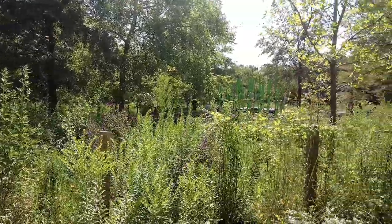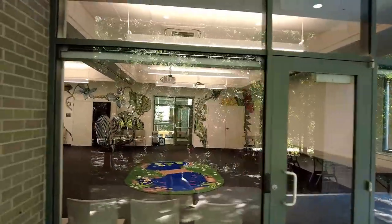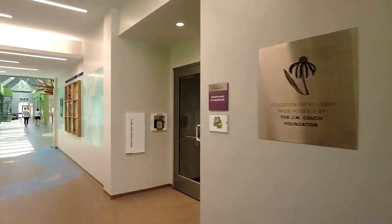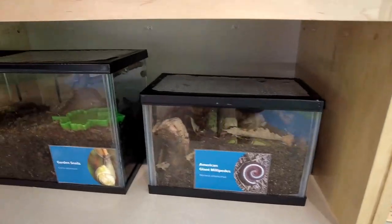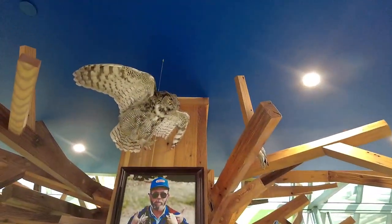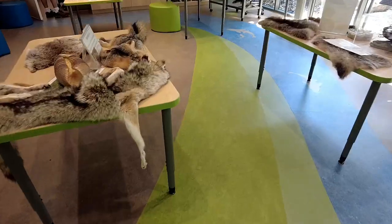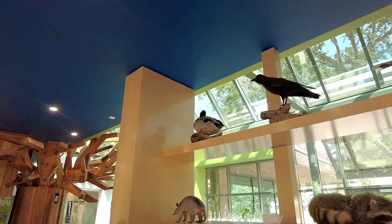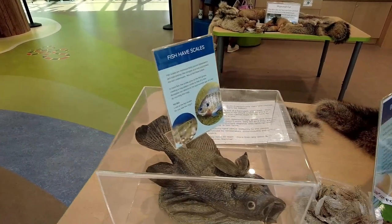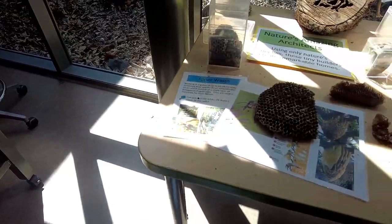The center has a playground for the kids. This is one of the educational classrooms — the nature center — with some of the local wildlife on display. Welcome to the discovery room, an interactive science classroom.